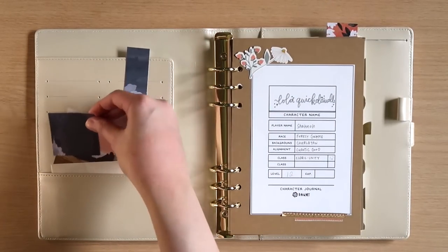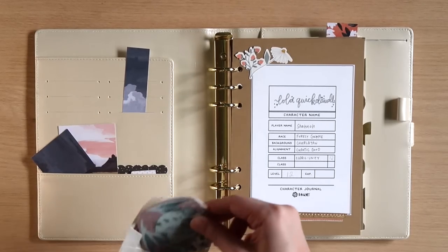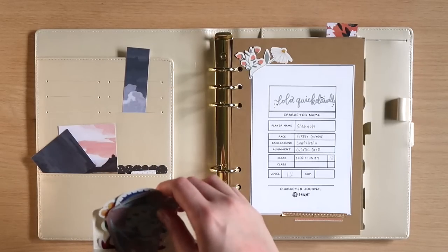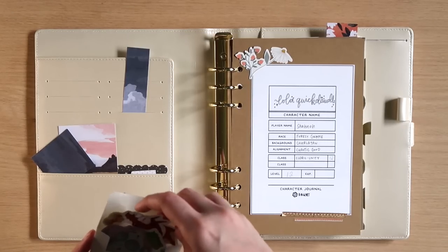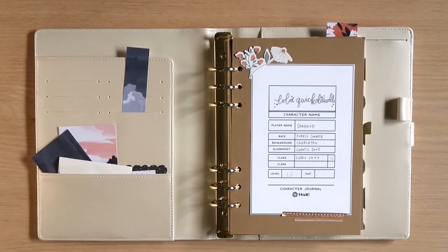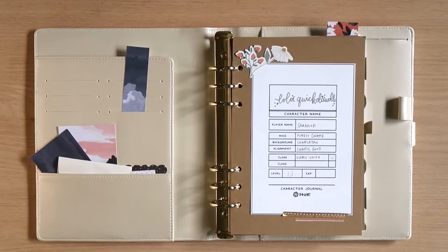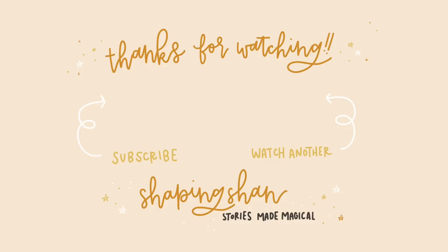That's kind of the end — I'm just showing a few of the things I have tucked into the pockets, including some D&D stickers I got at a con. If you have any questions about D&D or my D&D notebook, please let me know in the comments. If I get enough maybe I could do a D&D Q&A about how I take notes and make it more creative. Thank you so much for watching — be sure to subscribe, follow me on Instagram, all the links are in the description. Until next time, keep it magical and I'll see you again very soon!